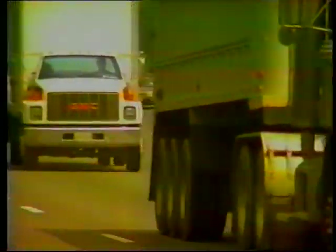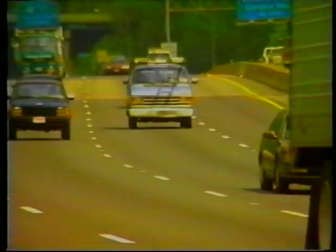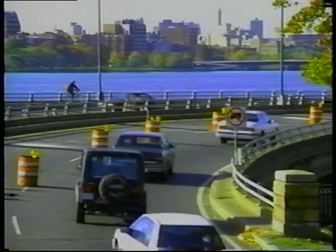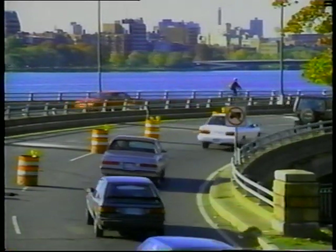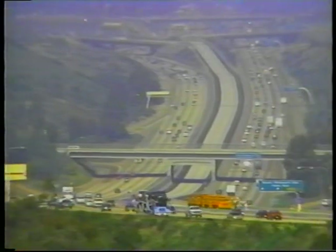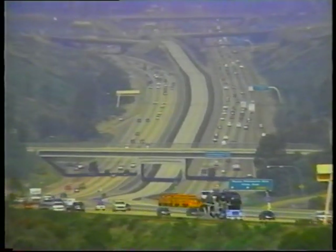Traffic noise. Most of us are exposed to it at one time or another in our daily routine. Some hardly even notice it, accepting it as part of their everyday environment. But to those living in close proximity to busy highways, it can be a major source of annoyance. It can interrupt sleep, interfere with conversation, and cause stress.